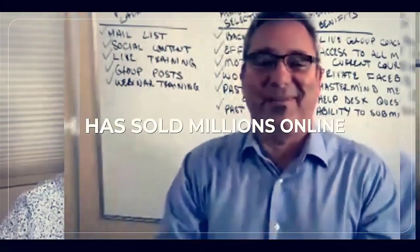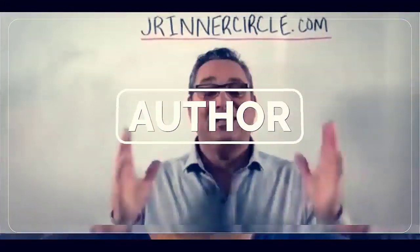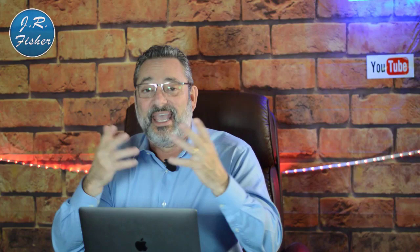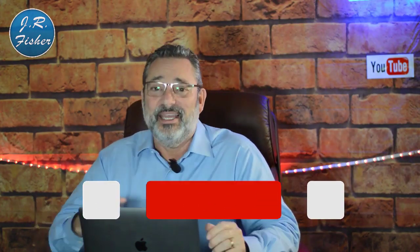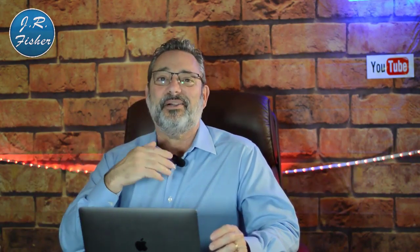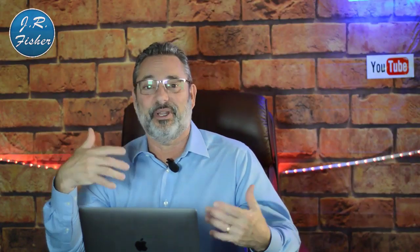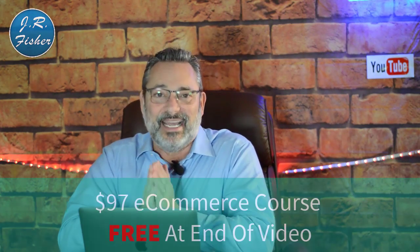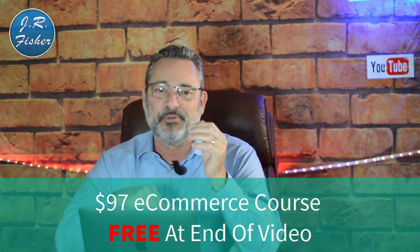If you're new to my channel, do me a favor and subscribe — hit the subscribe button and ring the bell for all notifications so when I do a new video or go live you'll be notified. Also, I want to give you a $97 course absolutely free — it's in the description at the end of this video, no credit card required.